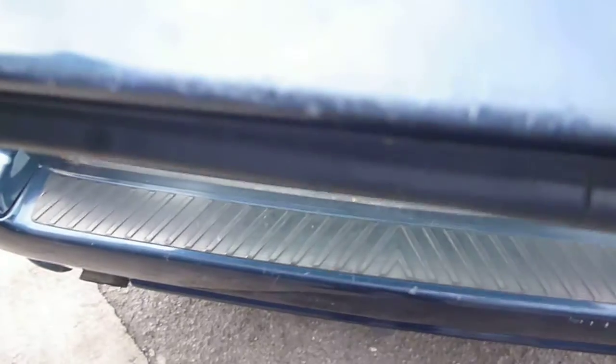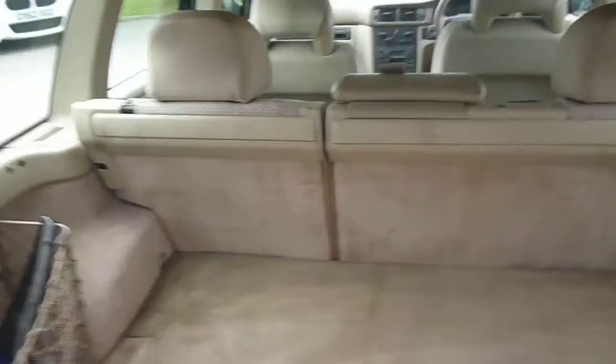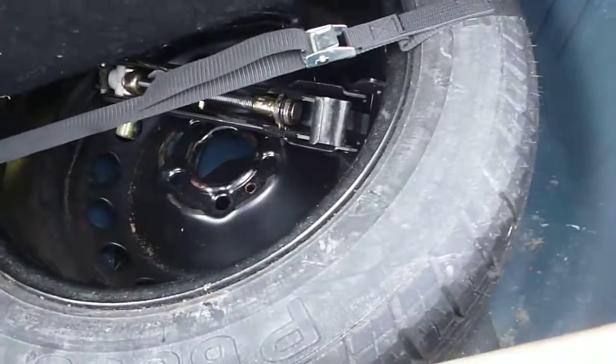Coming round to the rear: general scuffs and scratches on the rear bumper, a little bit of paint flaking on the number plate light cover, and some fine light scratches on the tailgate. There are some chips that have been touched in along the bottom. The boot area is pretty clean, though there is no load cover. The vehicle has been fitted with a detachable tow bar — the ball is in the boot — and the spare wheel and jack are under the floor.